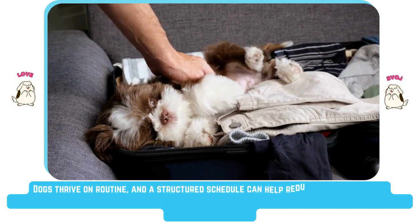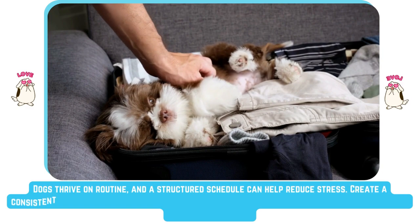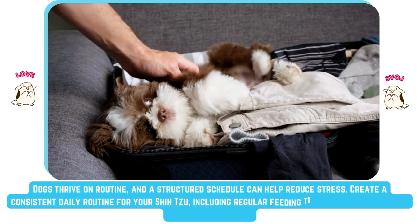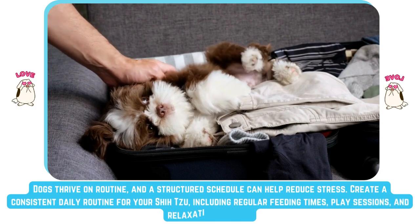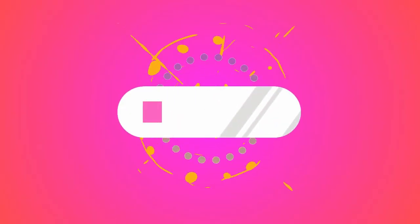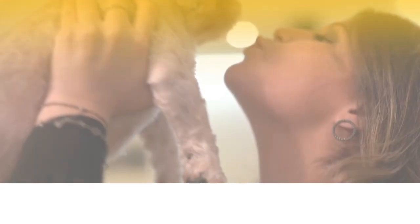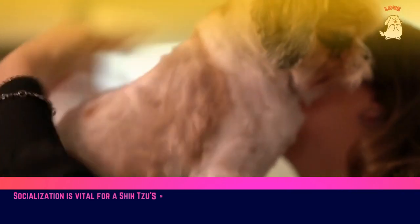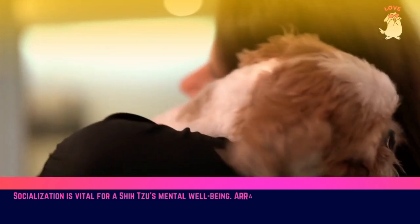Dogs thrive on routine, and a structured schedule can help reduce stress. Create a consistent daily routine for your Shih Tzu, including regular feeding times, play sessions, and relaxation periods.